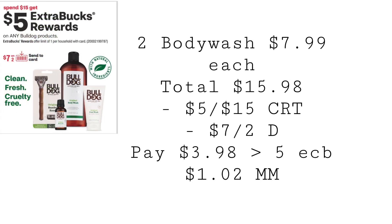This is an exciting deal! I've been getting Bulldog CRTs all the time but it never made for a good enough deal to pick up — until now. Look at that $7 off 2 Send a Card coupon we're going to be getting, that is awesome. It's going to be spend $15, get a $5 extra buck. If the body wash is included, pick up two for $7.99 each, totaling $15.98. With a $5 off $15 Bulldog body wash CRT and the $7 off 2 digital coupon, you'll pay $3.98, get back $5 in extra bucks, making both a $1.02 money maker. This excites me because it's a new item we don't often get. Let me know what kind of Bulldog CRTs you have.